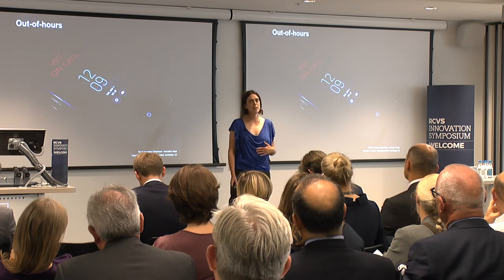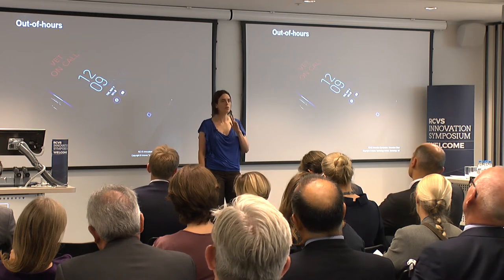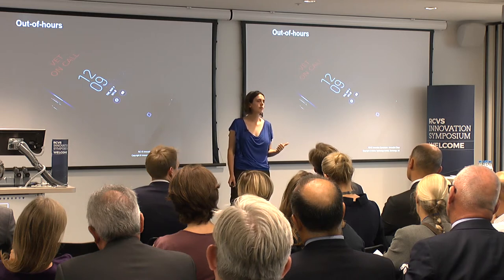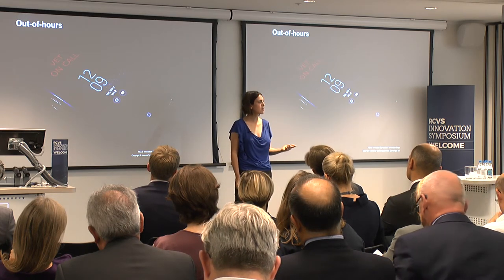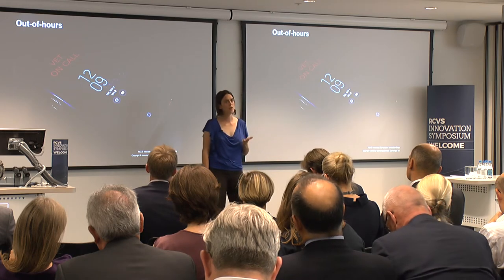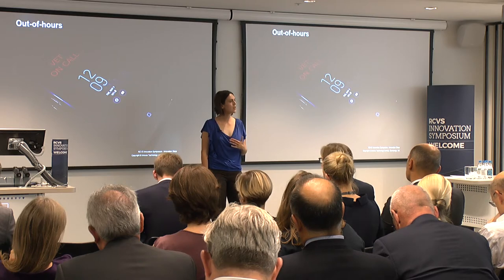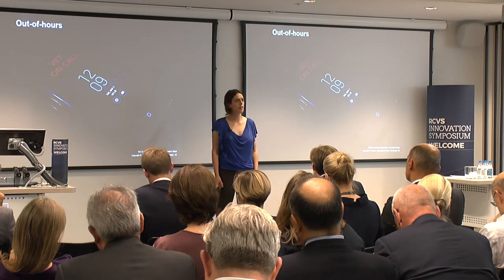You can see from these scenarios that innovation in the veterinary profession could drive three huge benefits: it can drive animal care and welfare; it can drive owner access to veterinary medicine, which increases demand; and it can improve veterinary surgeons' quality of life. With that, I'm going to hand over to Greg to talk about how we can actually think about getting to that future.